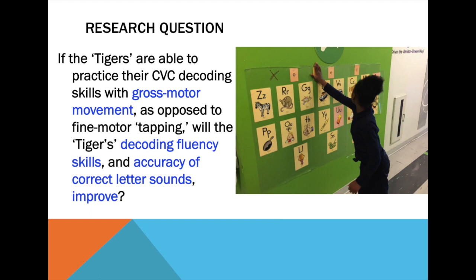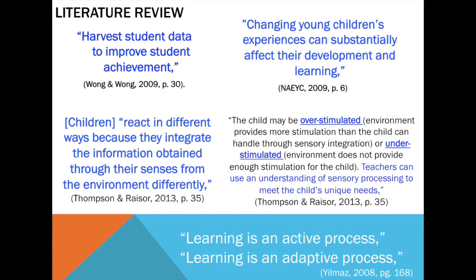However, my students were just not engaged, sitting on the carpet with 20 of their other peers tapping their fingers to each letter sound. So after doing some research and taking a look at what actually excited my students, I realized that my students might either be overstimulated in a whole group setting or completely understimulated, tapping their fingers along to the letters.